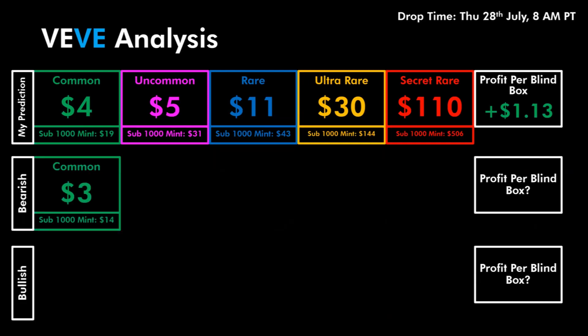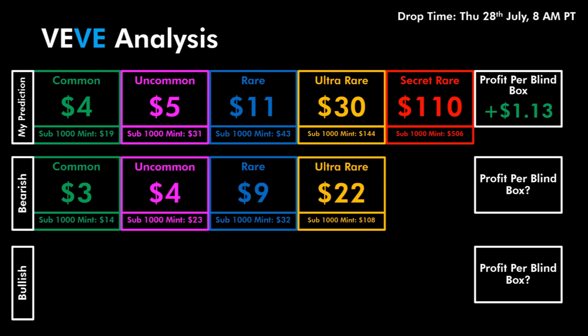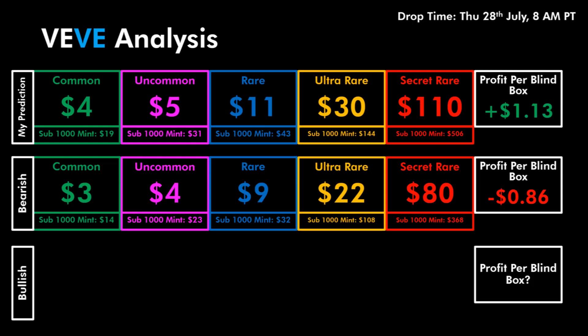A bearish price for this one would be the Common at 3 gems, the Uncommon at 4 gems, the Rare at 9 gems, the Ultra Rare at 22 gems, and finally the Secret Rare at 80 gems. If the prices are very bearish in the aftermarket you would actually be looking at an average loss of 86 cents per blind box. If you do believe the prices will be pretty bearish I would recommend not going for this drop because you will be looking at an average loss.